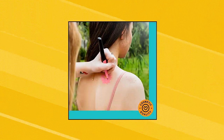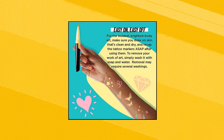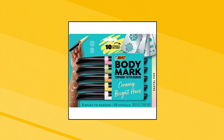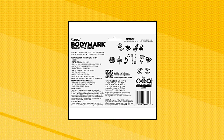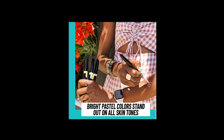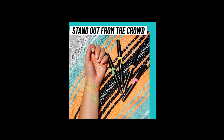BIC Body Mark Body Art Markers, Pastel Pop, Flexible Brush Tip, 5-Count Pack of Assorted Colors. 1 5-Count Pack of Body Mark Body Art Markers in bright milky pastel colors with 10 stencils. Features Pink, Green, Orange, Yellow, and White Body Art Markers to create bright designs on any skin tone. Draw freehand or use the 10 Body Mark Stencils included to customize your design and create non-permanent body art that's uniquely you.